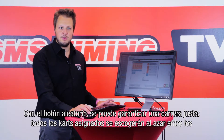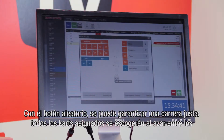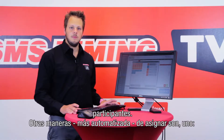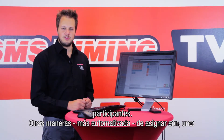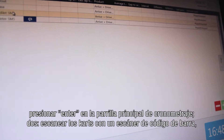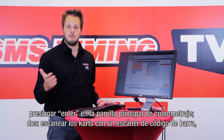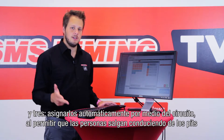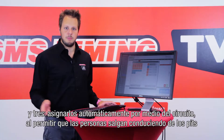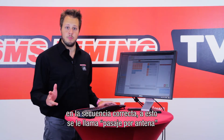With the shuffle button you can ensure a fair race — all the assigned cards will be randomized among the participants. Other more automatic ways of assigning are: 1) pressing enter in the main timing grid, 2) scanning the cards with a barcode scanner, and 3) assigning them automatically via the loop by letting people drive out the pits in the correct sequence, called loop passing.